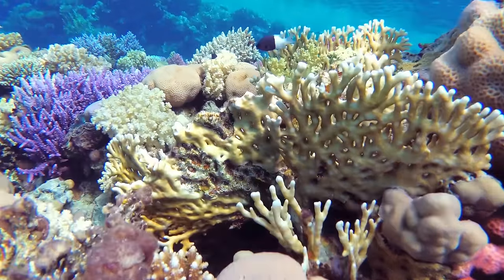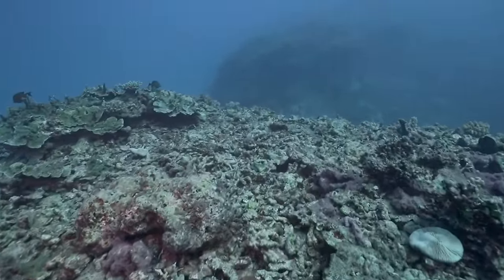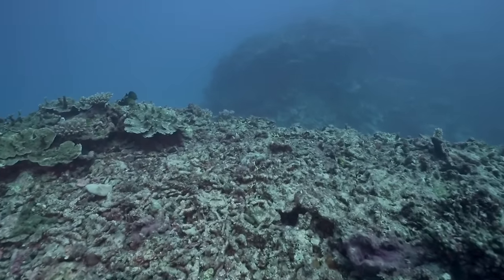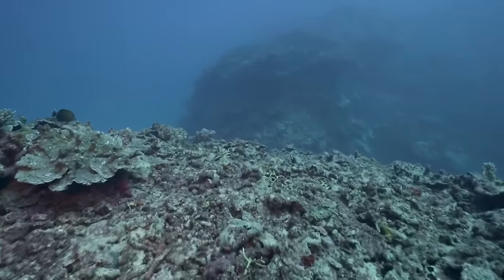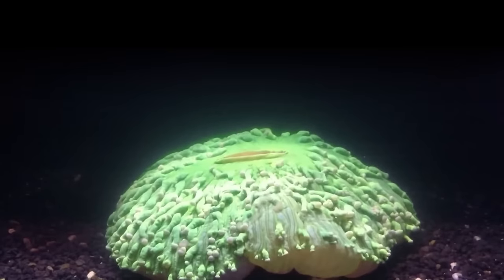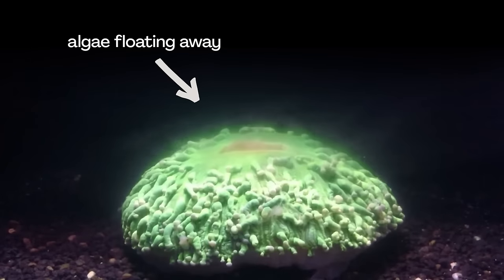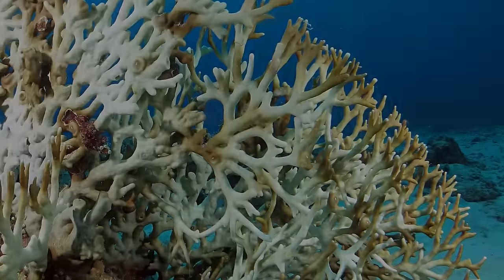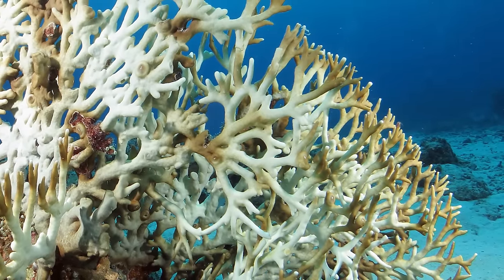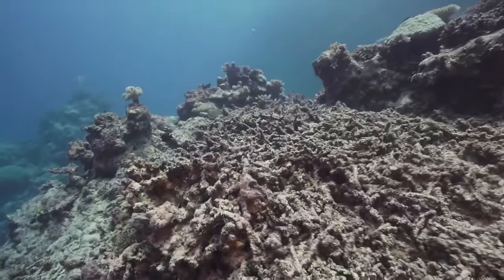But here's a coral reef that doesn't look like a thriving city at all. Actually, it looks kind of like a ghost town. Hardly a fish or a crab in sight, and even weirder, the coral's color is gone. The partnership between algae and corals, which makes corals colorful, only works if the coral is healthy. When a coral is unhealthy, it pushes the algae out of its body. When the algae leave, all you see is the coral's white skeleton. Without their partnership with algae, corals can't get enough food to survive.